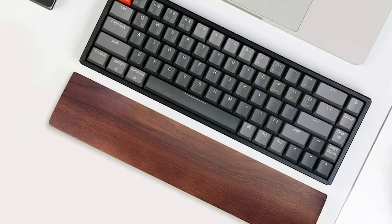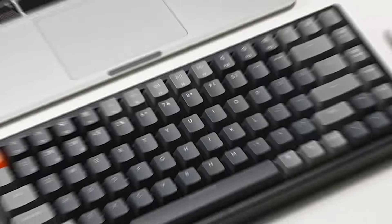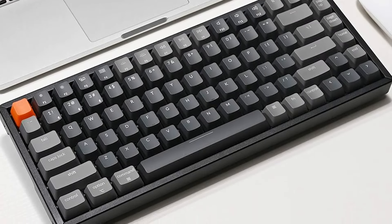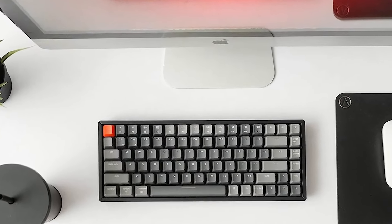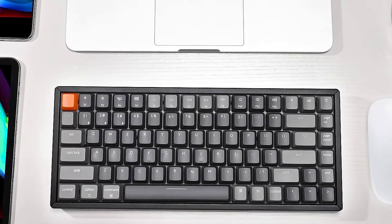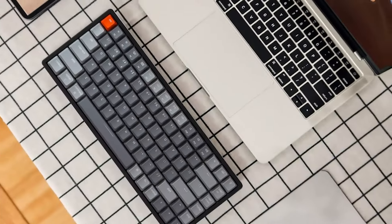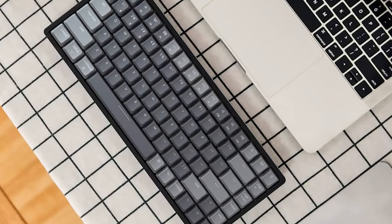The K2 is compatible with both Mac and Windows, featuring dedicated keycaps for both operating systems. Its long-lasting battery life can support up to 72 hours of typing with the backlight on, making it an excellent choice for extended gaming or work sessions. With its combination of wireless functionality, durable build, and versatile compatibility, the Keychron K2 Version 2 is an excellent choice for gamers and professionals alike.